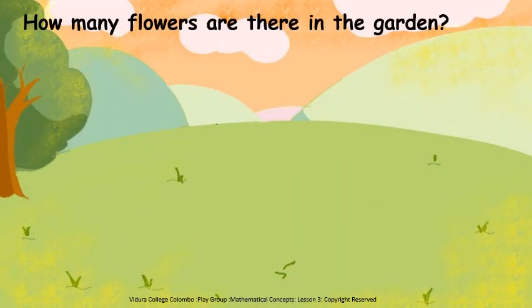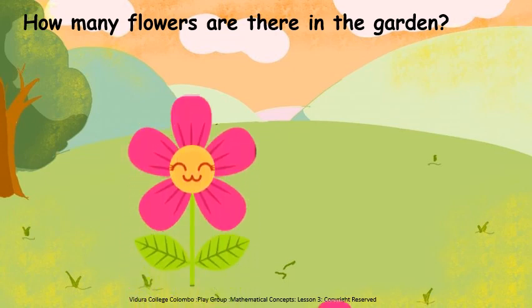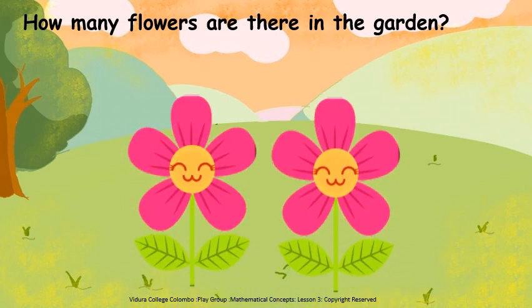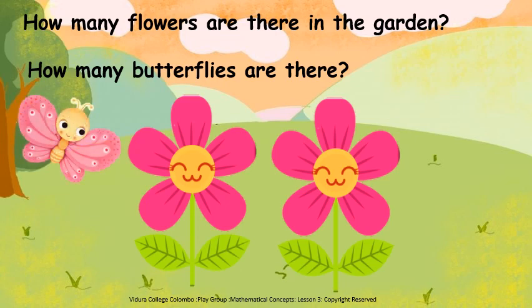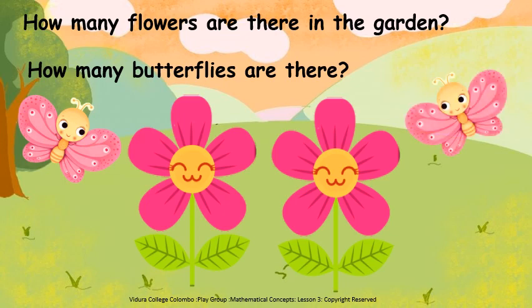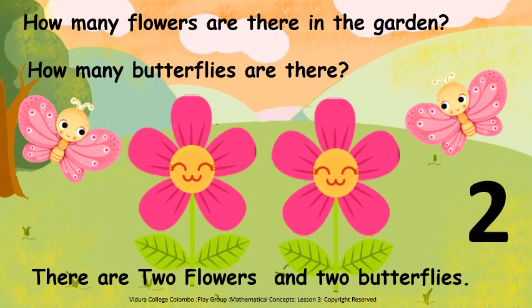Children, how many flowers are there in the garden? Shall we count? One, two. Two flowers. How many butterflies are there? One, two. Two butterflies. There are two flowers and two butterflies.